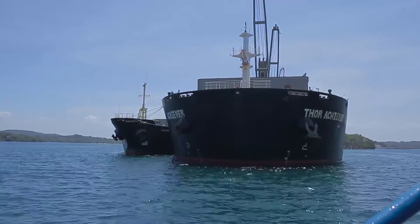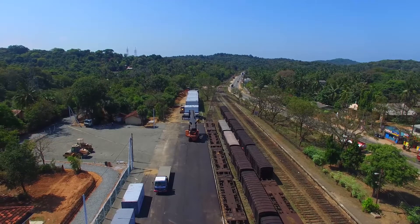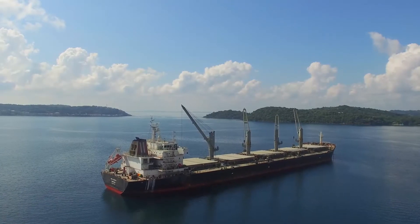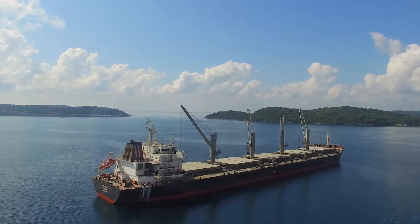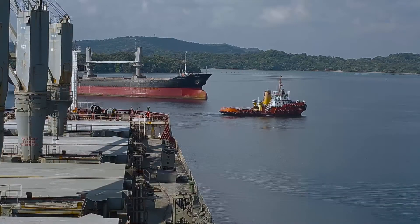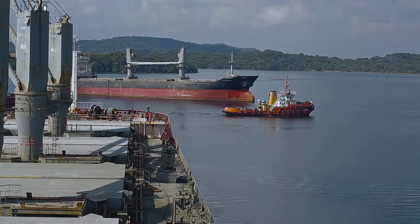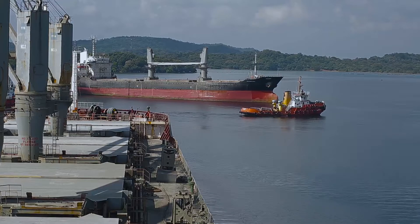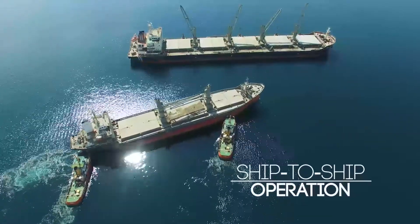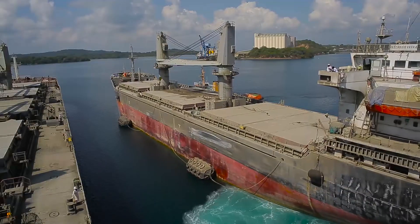Holcim Lanka engaged the matter with an innovative logistics solution in the form of a ship-to-ship operation and railroad hybrid transportation strategy. The ship-to-ship operation is an innovative method designed to capitalize on economies of scale while efficiently operating under local limitations.